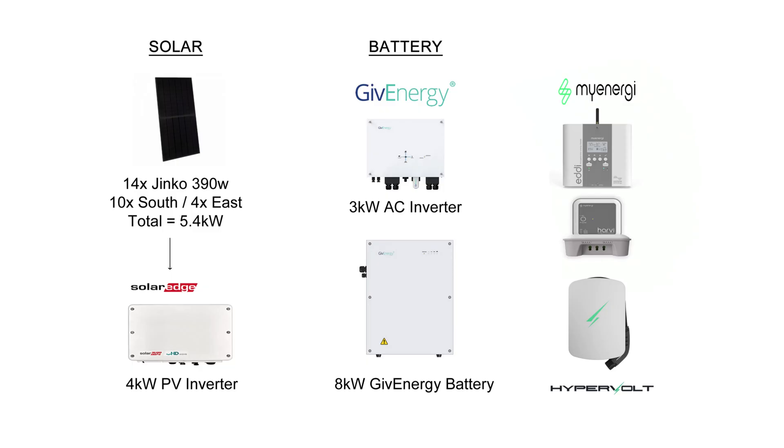We normally get up about 7 AM, so the battery's already been working for about two and a half hours by that time. It's dropped some percentage already, so by the time we wake up we're at about 90%.